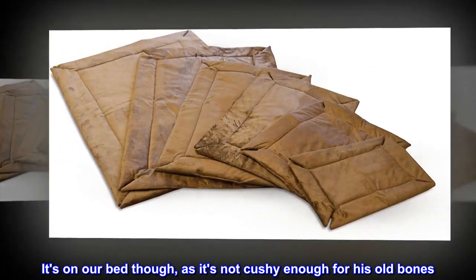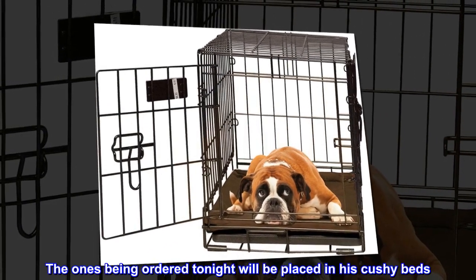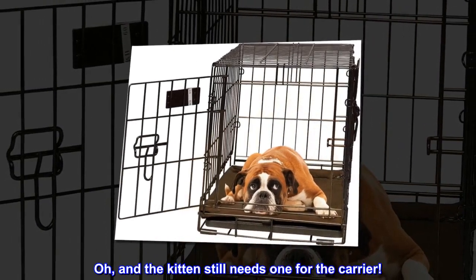It's on our bed though, as it's not cushy enough for his old bones. The ones being ordered tonight will be placed in his cushy beds. Oh, and the kitten still needs one for the carrier.